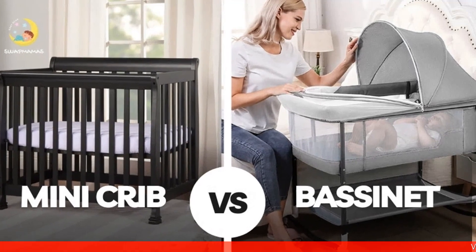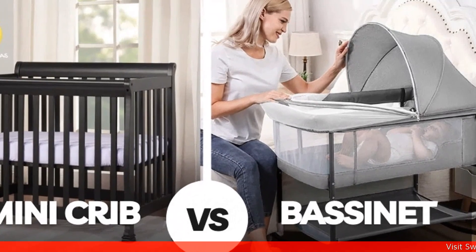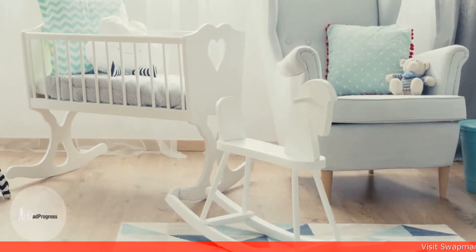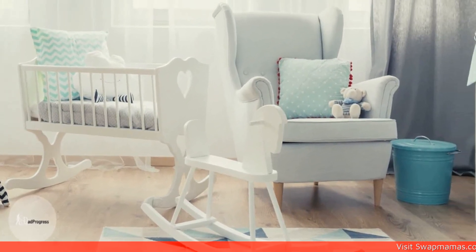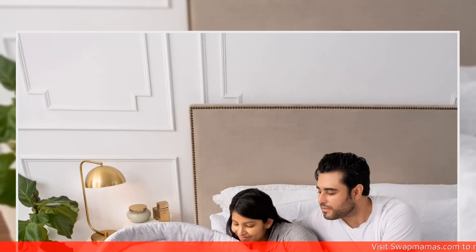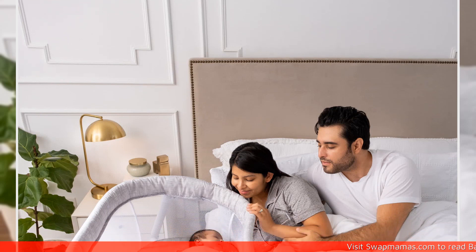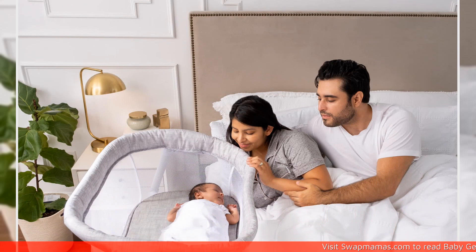One of the biggest concerns for new parents is finding the right sleeping arrangement for their little one. With so many options available, choosing between a mini crib and a bassinet can be daunting. In this article, Swap Mamas will define what each one is, discuss their similarities and differences, and help you determine which one is best for your baby.